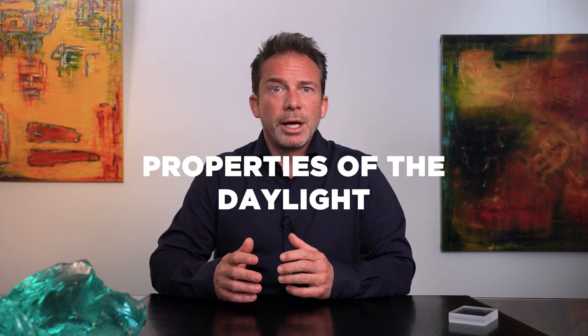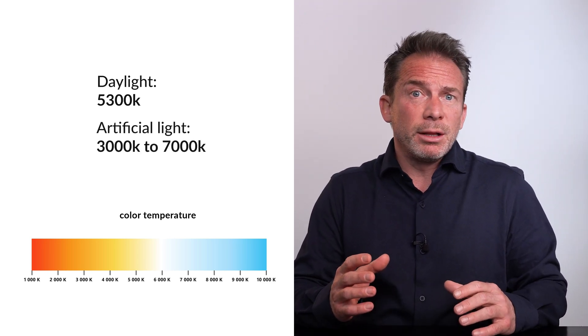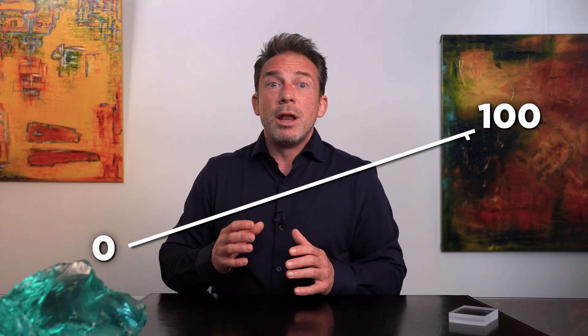Daylight also has some unpleasant side effects. Before I talk about the danger of daylight for art, I'll explain the properties of daylight and what distinguishes it from artificial light. To the human eye, daylight is the most natural light. Artificial light is usually not as color neutral as daylight. The whiter light is, the more color neutral it is. Perfect white light has a continuous spectrum of all visible wavelengths. To describe color neutrality, there is the so-called color rendering index called RA, where eight test colors are used as a reference point. The index ranges from zero to 100, and daylight is 99.6 for almost perfect color neutrality.